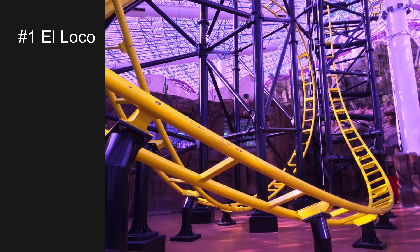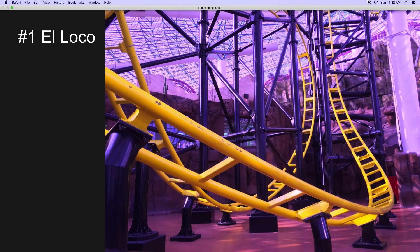That was my opinion — what's your opinion on the El Loco coasters? What is your favorite El Loco coaster? Have you ever ridden any SNS El Loco coasters? Tell me in the comments below, and thank you for watching. Stay tuned for more videos.